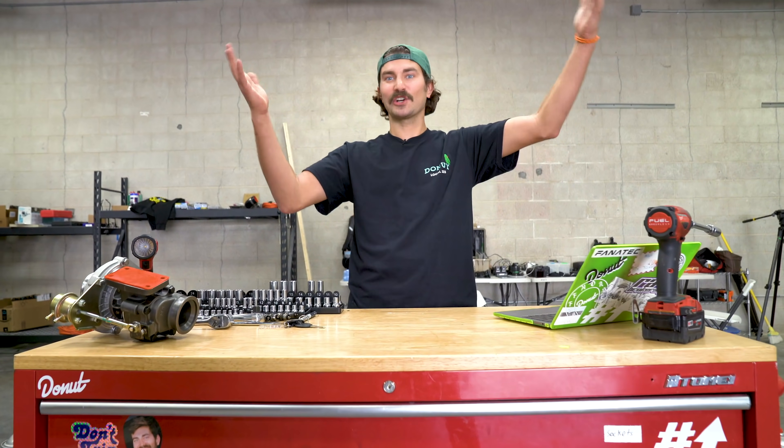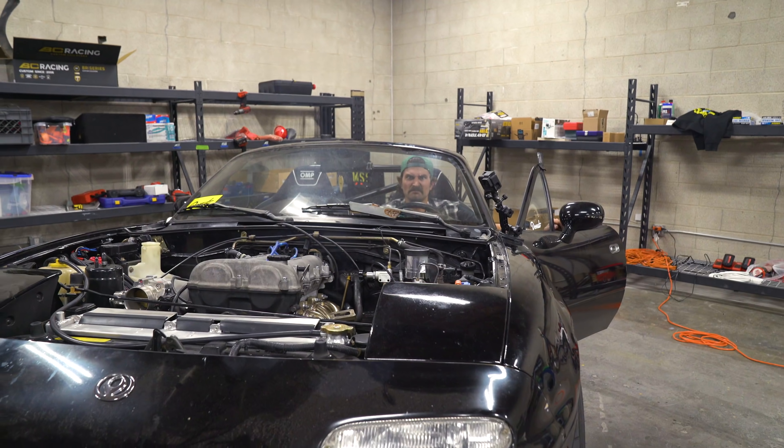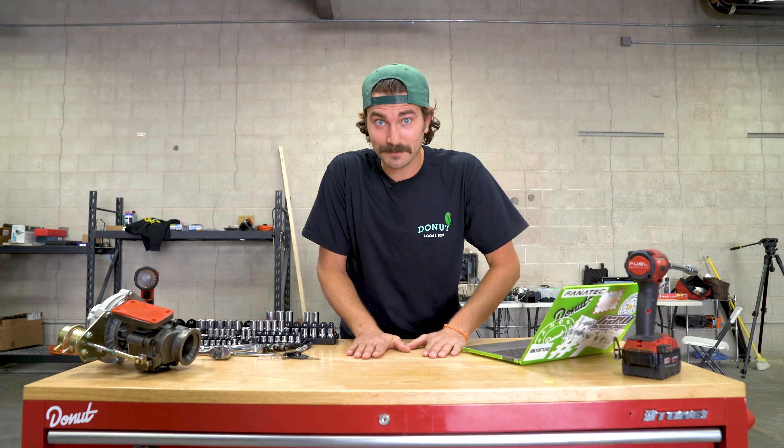So, you want to turbo your car, classic. You want to make some power, make a bunch of cool noises. You want to be a boost creep and you want to make lots of dudes think you're cool? Trust me, I get it.